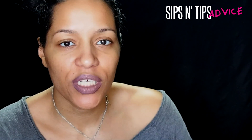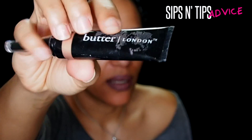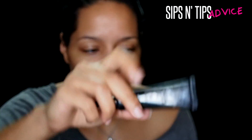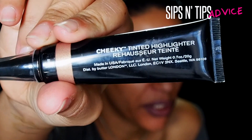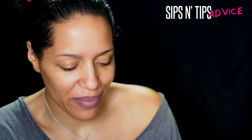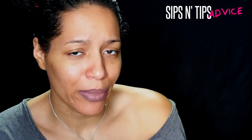I didn't realize what these products were when I first purchased one. It was in the clearance section — you can find these at TJ Maxx and Marshall's. This one was a little sticky from the sticker and didn't have a price on it. I thought it looked like a good highlight color. It's called 'Tweet' — their cheeky tinted highlighter. I went and asked someone to price it and they said six bucks.